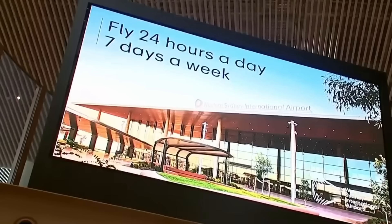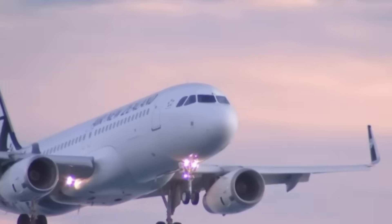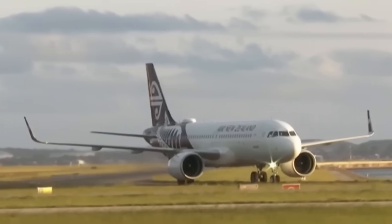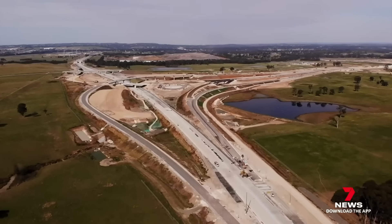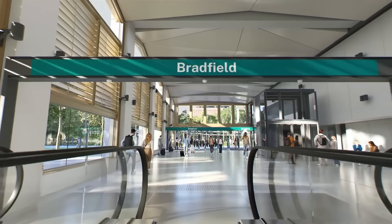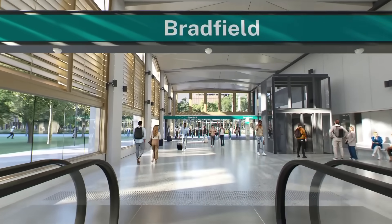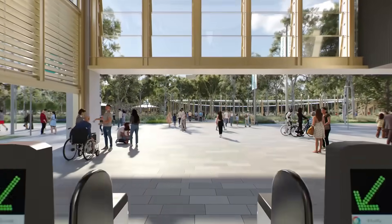Western Sydney International is on time, on budget, and has already landed its first test plane. Qantas, Singapore Airlines and Air New Zealand have all signed on. The rail line is under construction and the city is beginning to take shape. But what happens next will determine whether this becomes Australia's next great success story, or just another blueprint that never quite took off.